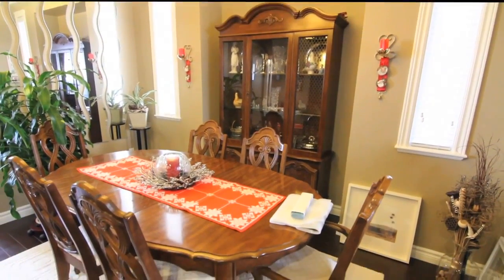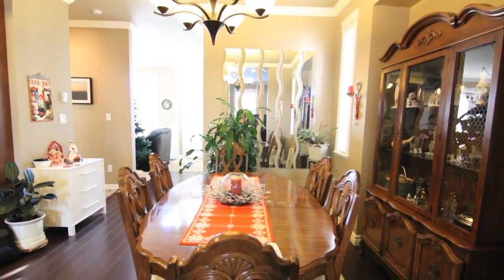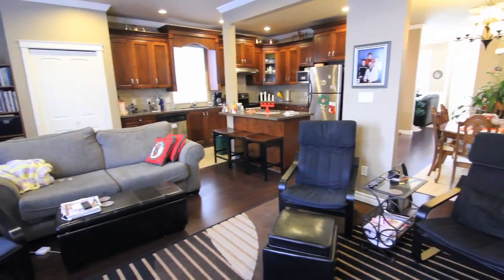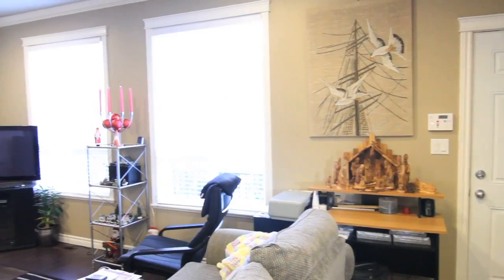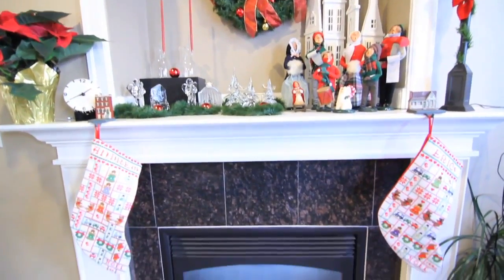There's lots of counter space to work with. A separate dining room is perfect for even the largest furniture — you can fit all the family here. The family room is cozy and has a beautiful gas fireplace, perfect for those chilly winter nights.